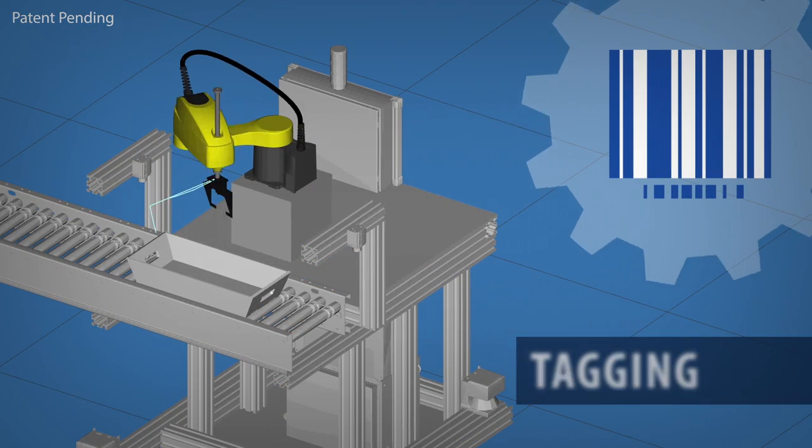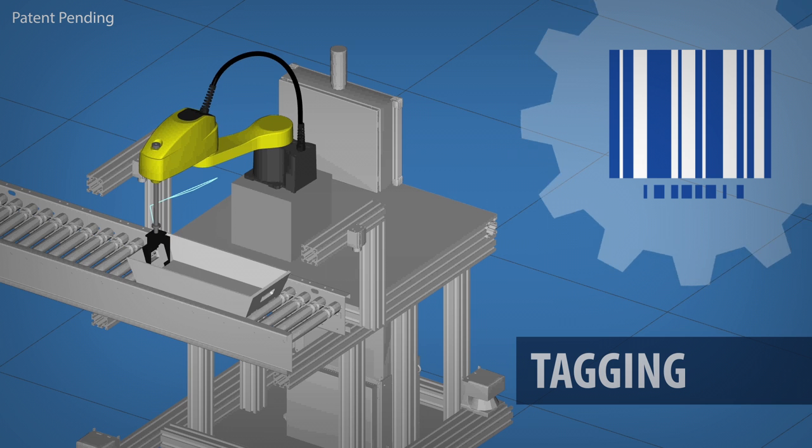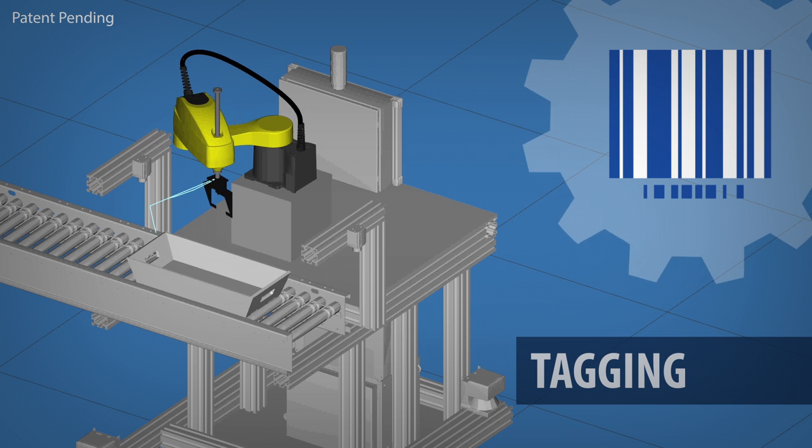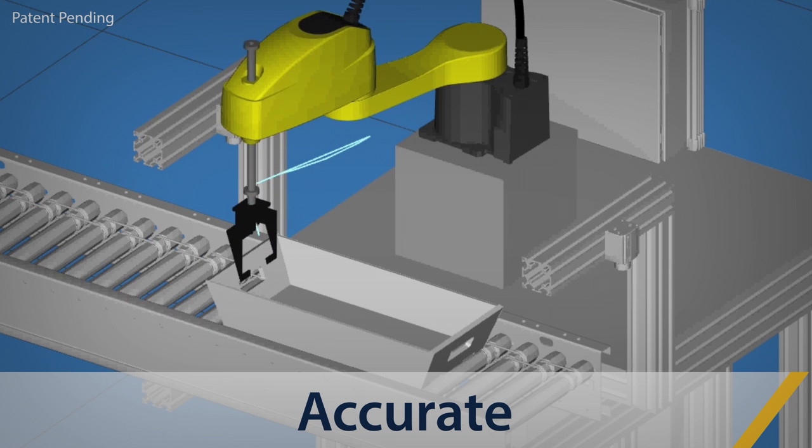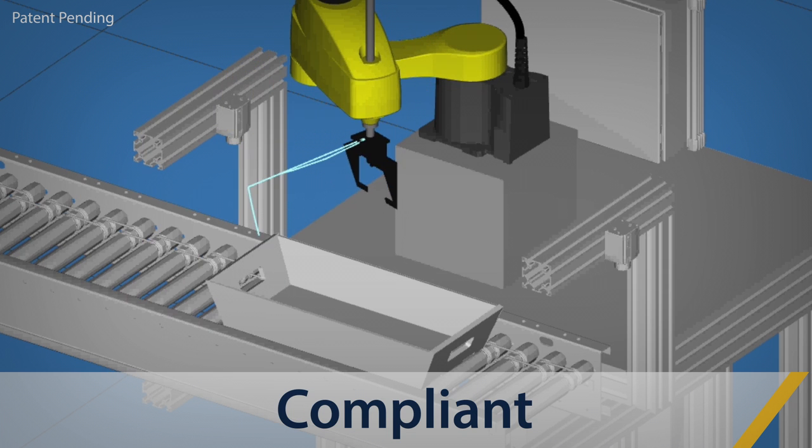The Autoviri Tagger analyzes a tray's mail pieces to determine the destination zip code and then prints and applies the correct USPS tray tag. One centralized tagger can service tray output from several sources.